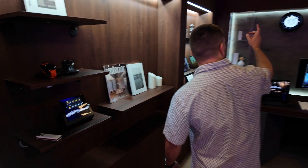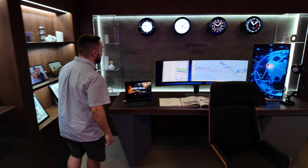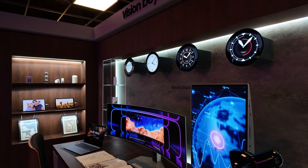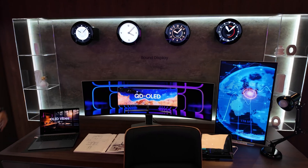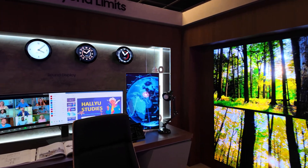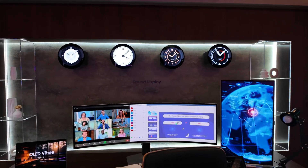Right behind me you can see these circular OLED displays, and this tech has already made its way into the Mini Cooper right in the car's dashboard. Here we're seeing a whole different use case for it. While we typically think of OLED displays as rectangular, here they're circular to showcase all their versatility.